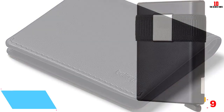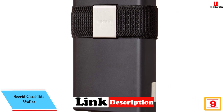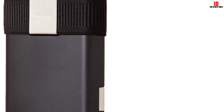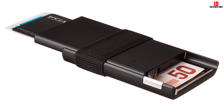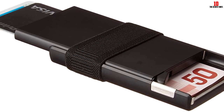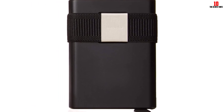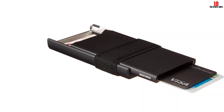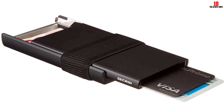At number 9, we have the Secrid Card Slide Wallet. There are a lot of imitators, but Secrid is a true innovator in minimalist aluminum wallets. The card slide combines a patented spring-loaded lever for instant card access, a slide for storing paper money and extra cards, and a money band for even more cash. With a push of a button, your cards pop up — holding four to six cards — and Secrid won a prestigious Red Dot Design Award for this cardholder design.